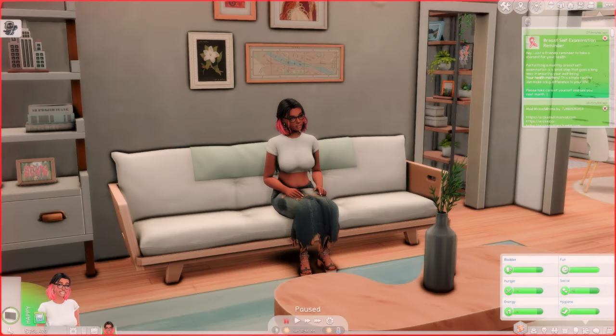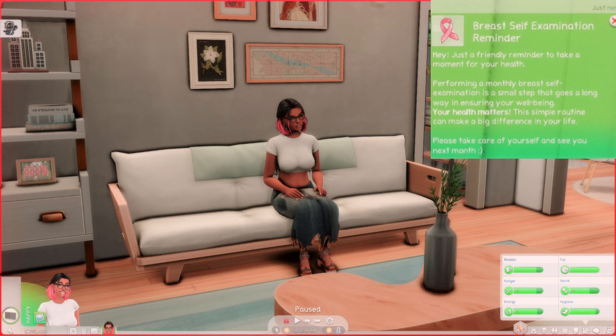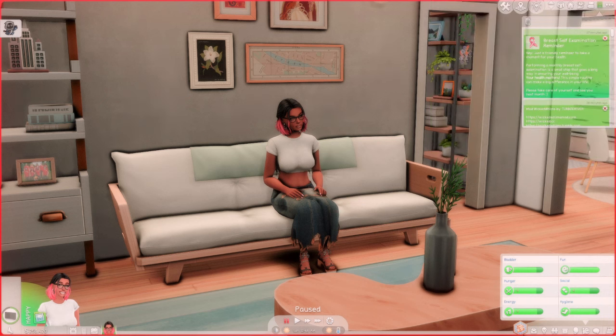I'm here with my sim Dubie and in the top right corner you will see a notification. It is a Breast Cancer Awareness monthly notification that your Sims will get every 30 days and it states: "Breast Self-Examination Reminder — hey, just a reminder to take a moment for your health. Performing a monthly breast self-examination is a small step that goes a long way in ensuring your well-being. Your health matters. This simple routine can make a big difference in your life."